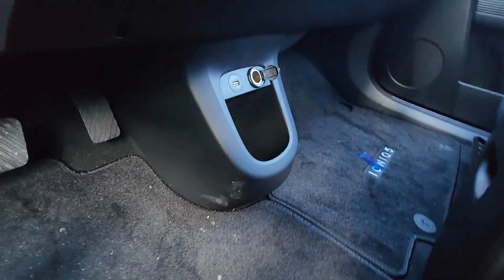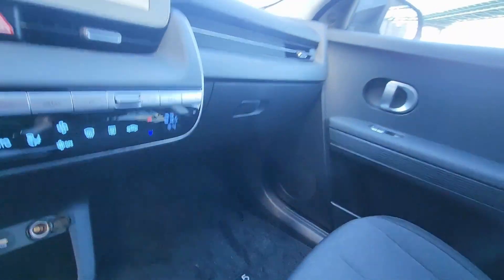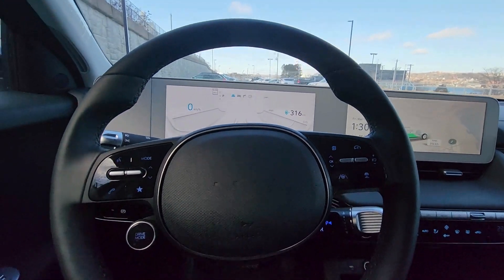One more thing I wanted to point out is just how much legroom you get. This is the legroom underneath the front row — this is the first time I've ever been able to cross my legs in a passenger seat, which I think is pretty neat. With that being said, let's take it for a quick spin and talk about how it handles.